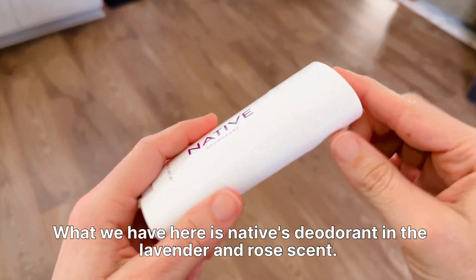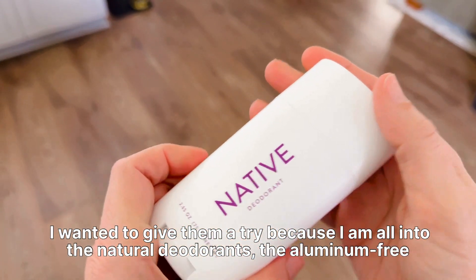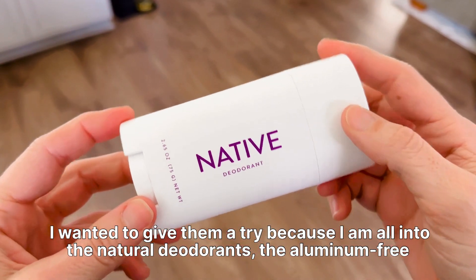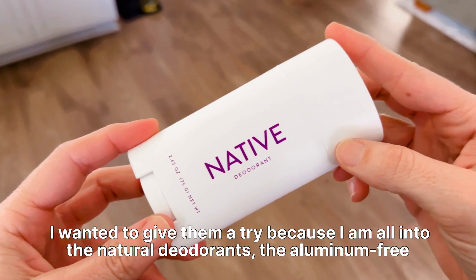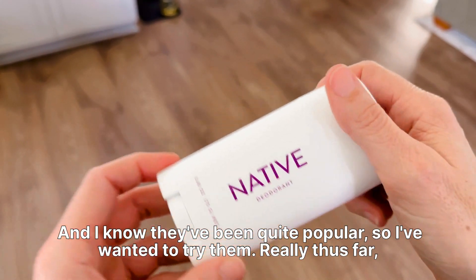What we have here is Native's deodorant in the lavender and rose scent. I wanted to give them a try because I am all into the natural deodorants, the aluminum-free deodorants, and I know they've been quite popular so I've wanted to try them.